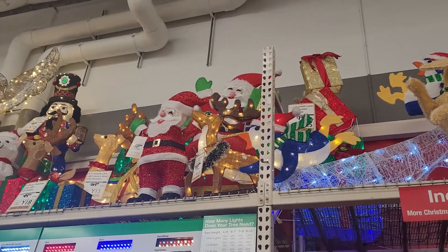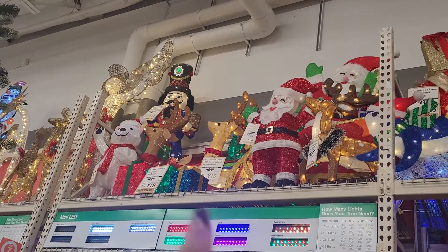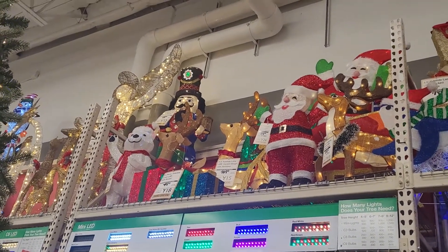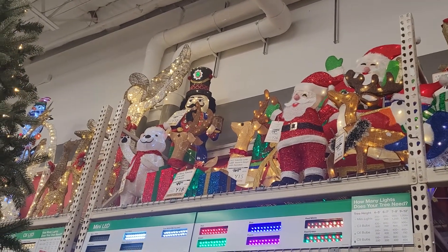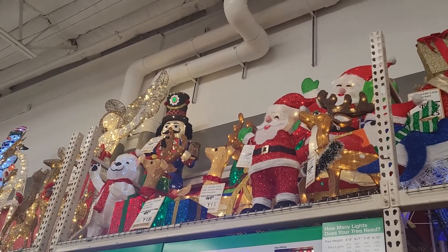So basically they've got something of each. And then some more presents — these aren't stackable but they are right next to each other. And they've got a polar bear that's waving hello. And then a nutcracker right behind them, which is really pretty. I love those.